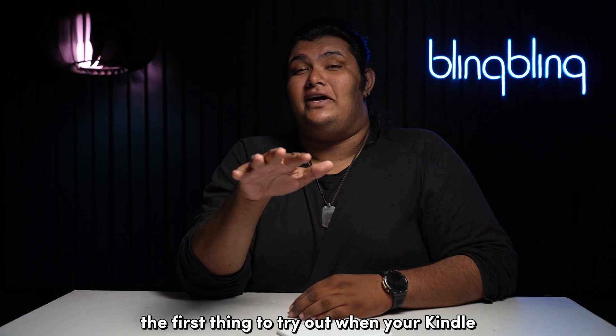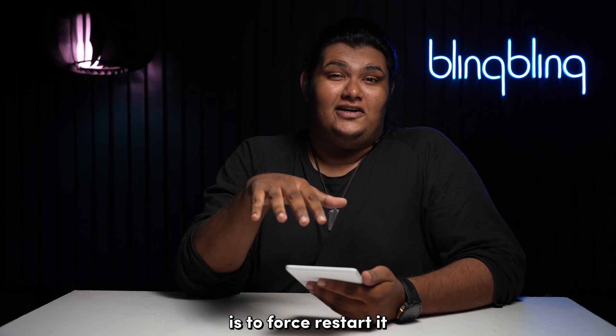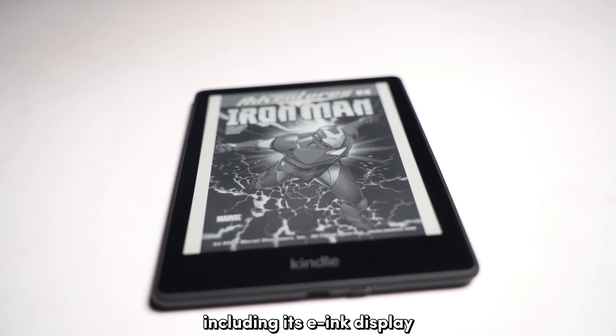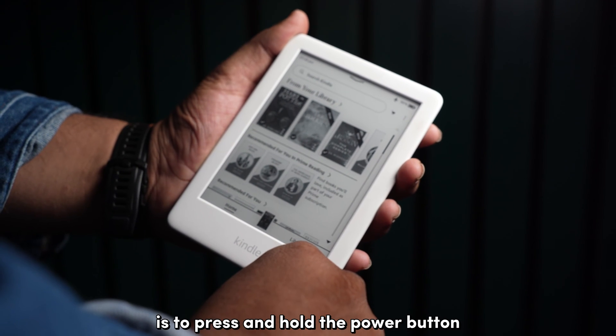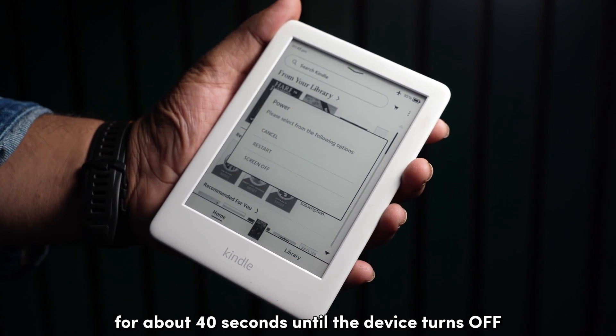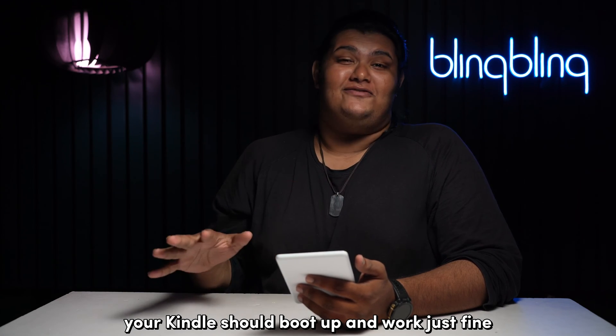The first thing to try out when your Kindle is stuck on waking up is to force restart it. This will reset the Kindle including its e-ink display and it's pretty simple to execute. All you have to do is press and hold the power button for about 40 seconds until the device turns off. If everything goes well, your Kindle should boot up and work just fine.